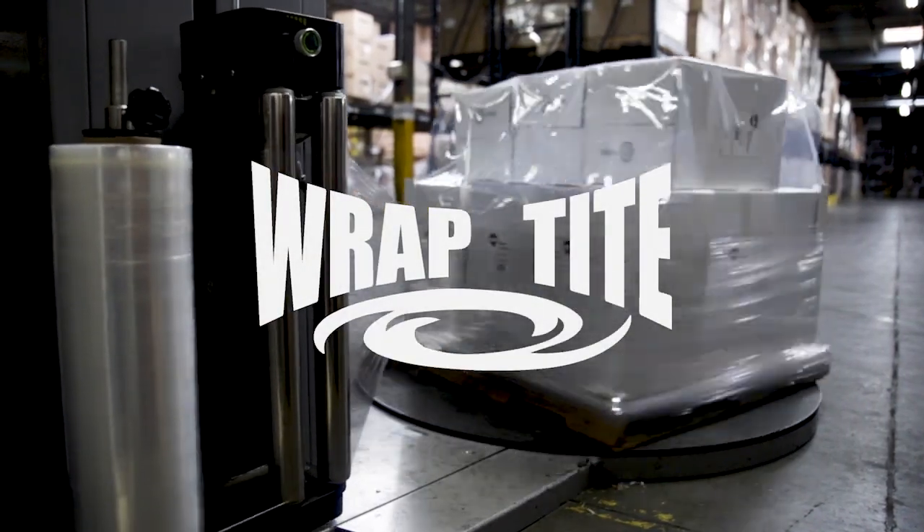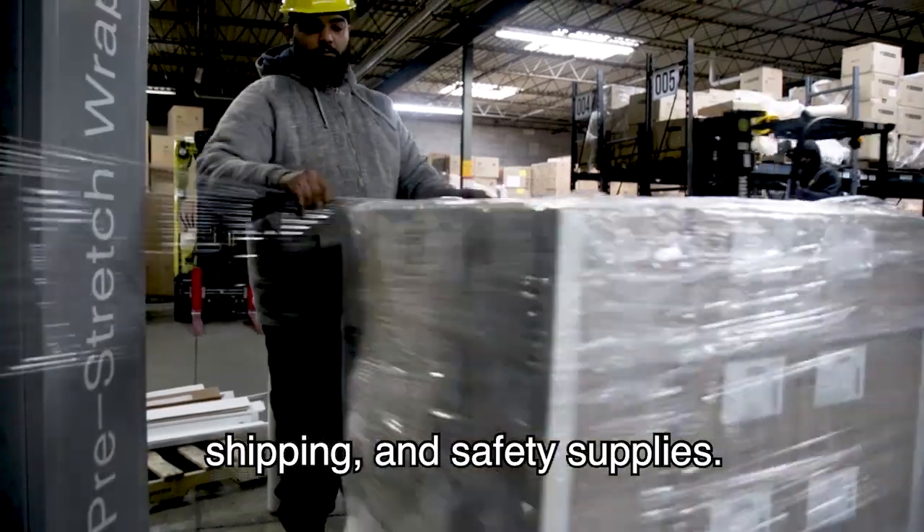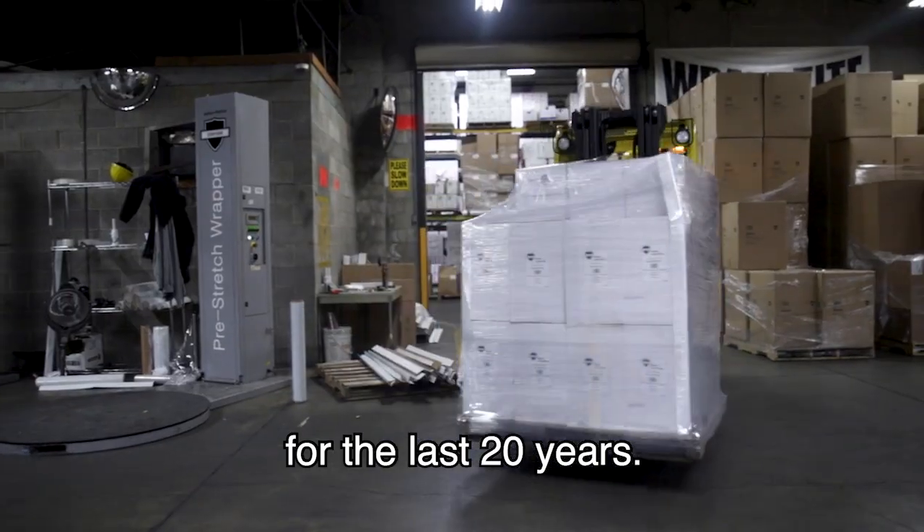Welcome to Wraptight, your one-stop shop for moving, shipping, and safety supplies. We've been in business fulfilling your needs for the last 20 years.